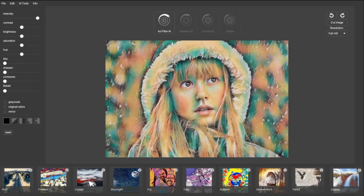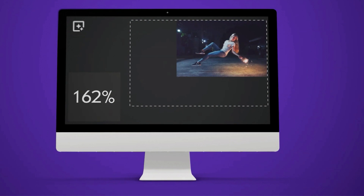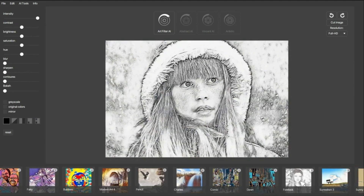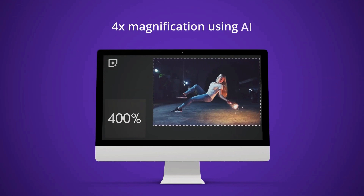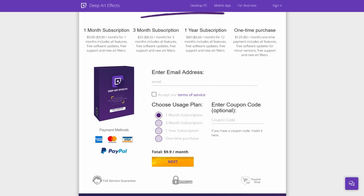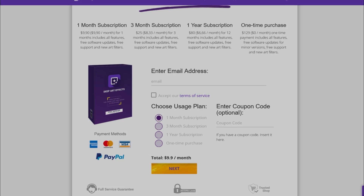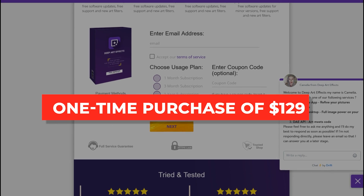Plus, with the software's API, you can integrate filters and image technology into your designs. Take your design game to the next level with features like automatic cropping and bokeh, automatic grayscale, and intelligent scaling. Whether you're a professional designer or just starting your design journey, Deep Art Effects has got you covered, with pricing options ranging from a monthly subscription of $9.90 to a one-time purchase of $129.